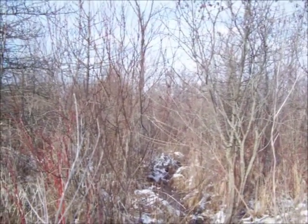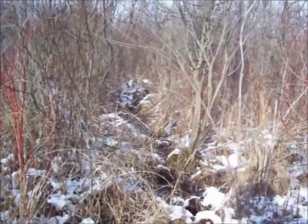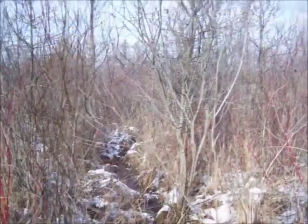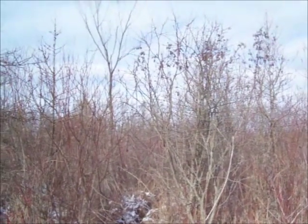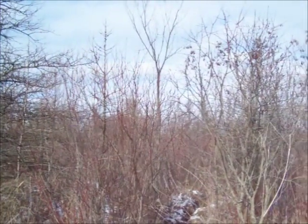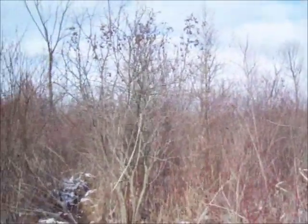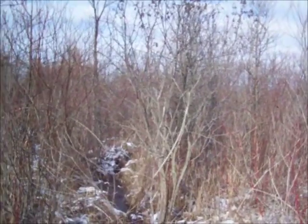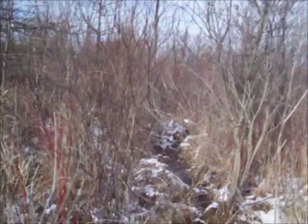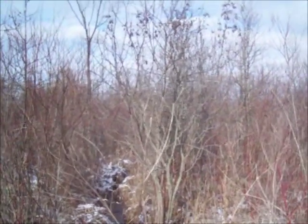I just heard a very faint grunt coming from right in that thick stuff where this trail runs into. That deer probably heard me and he's grunting to see if it's another deer — I don't know, I don't know deer language. But I guarantee he knows I'm here. There's no way I can get back in there without making too much noise, and it's too thick to see for a shot.